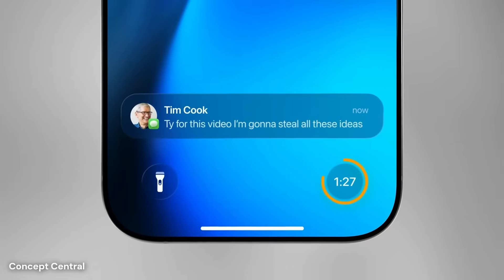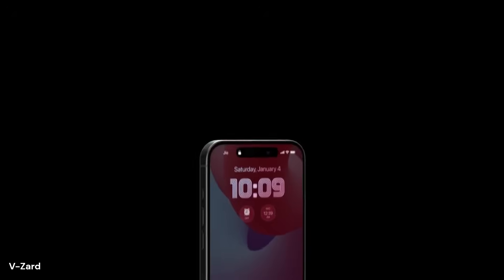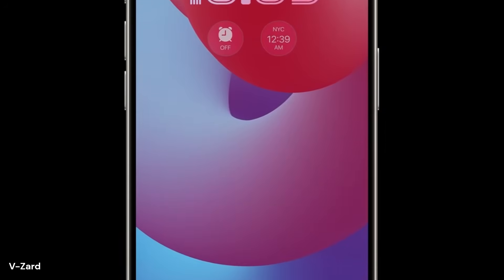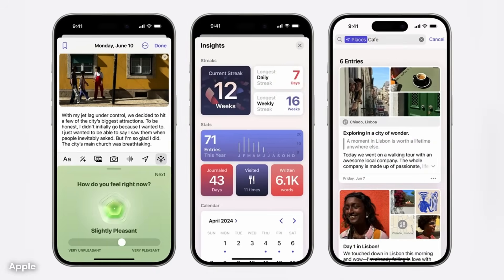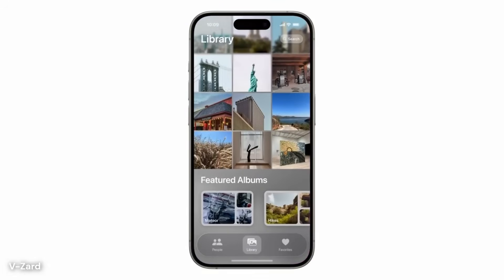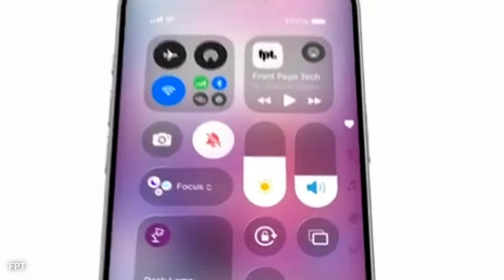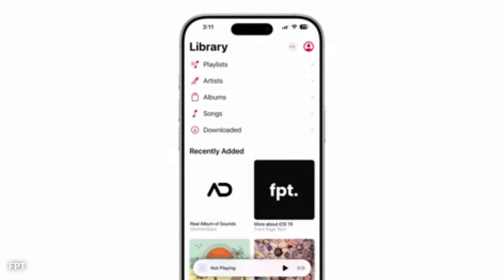Widgets may become even more central to the home screen experience. While they already provide helpful snapshots of apps like weather, calendar, and news, iOS 19 could take this further by allowing these widgets to be grouped or stacked. Users may be able to flip through them with a quick swipe, like turning pages in a book. New widget designs might include gentle motion, such as a sun moving across the sky, or steps increasing in real time.